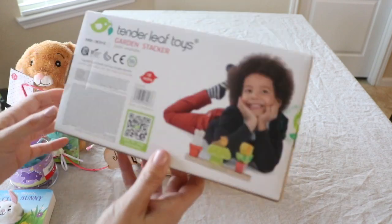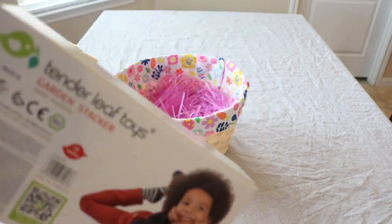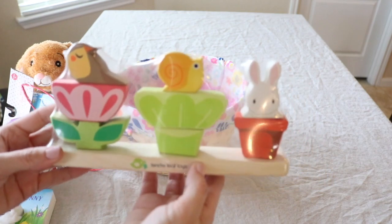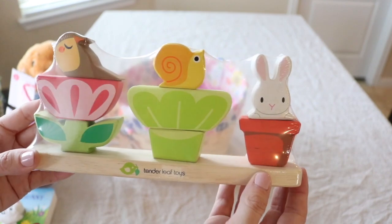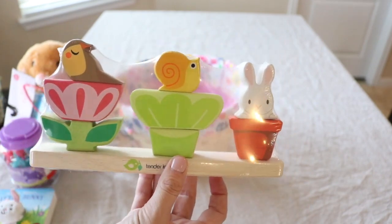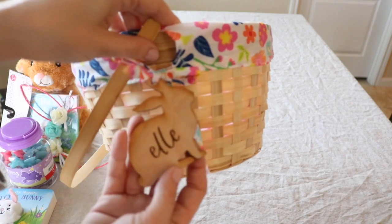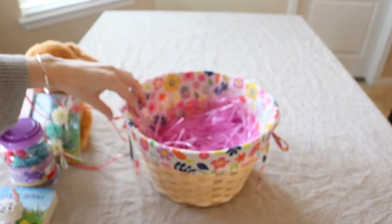And then I got her this little toy from Tenderleaf Toys — it is the cutest thing I have ever seen. It's a little stacking toy. All of these pieces come apart and then they can stack. And it's all made out of wood — I love that so much. Her basket is also from Five Below, and there's her little name tag. How cute! That's what I got for Elle for her Easter basket.